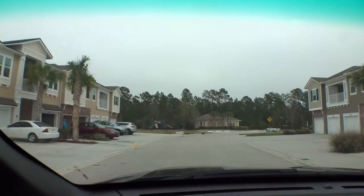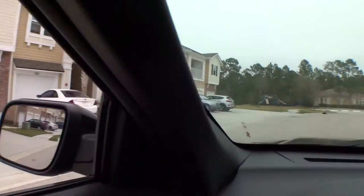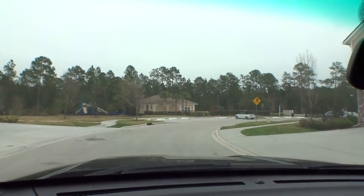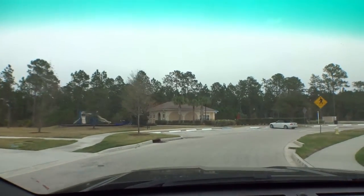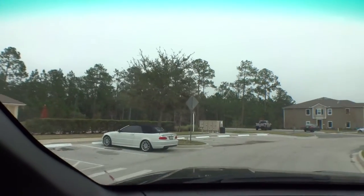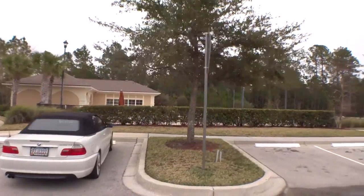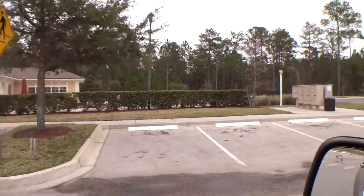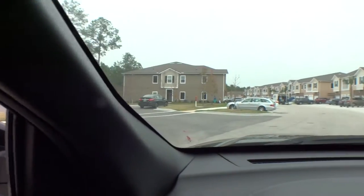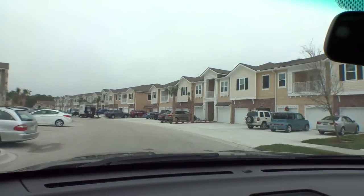Right in front of us you can see some of the newer townhomes they built — very nice, all with garages. We're coming up to the pool area now. It's a nice pool area with a community center, centralized mailboxes, and a parking area. A great place to hang out on a warm afternoon.